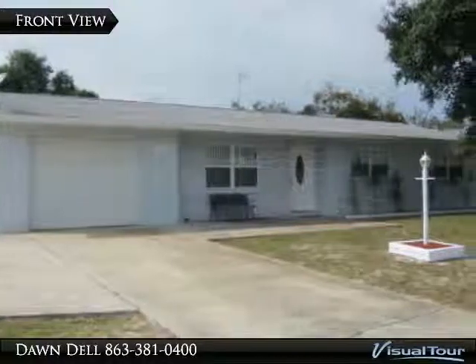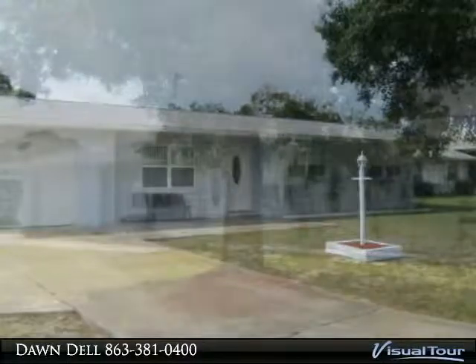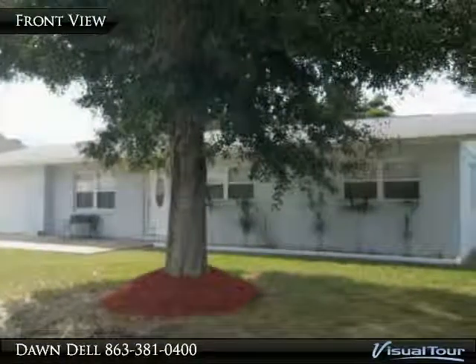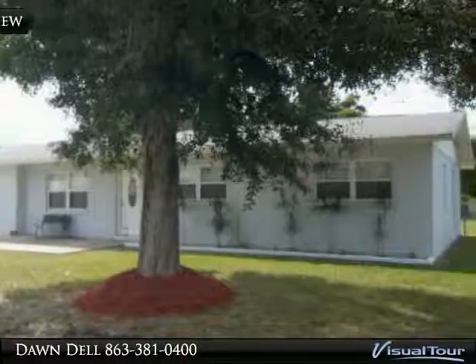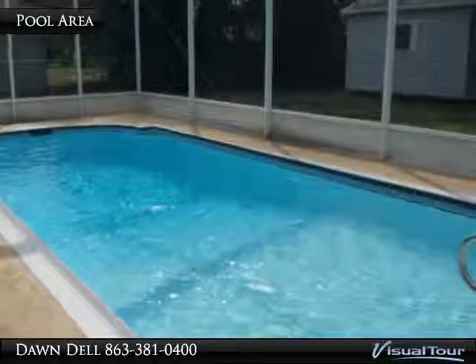Affordable pool home, three bed, two bath, one car garage, close to everything. Tile floors in main living spaces, carpet in bedrooms. Spacious kitchen with large pantry. Pool area has open porch area with newer tile and a separate porch area.